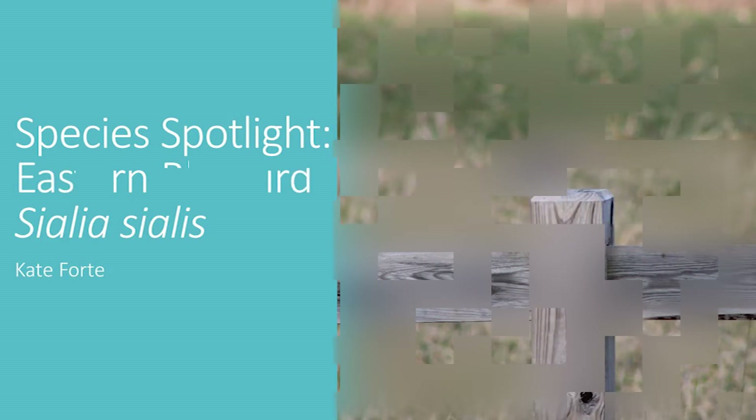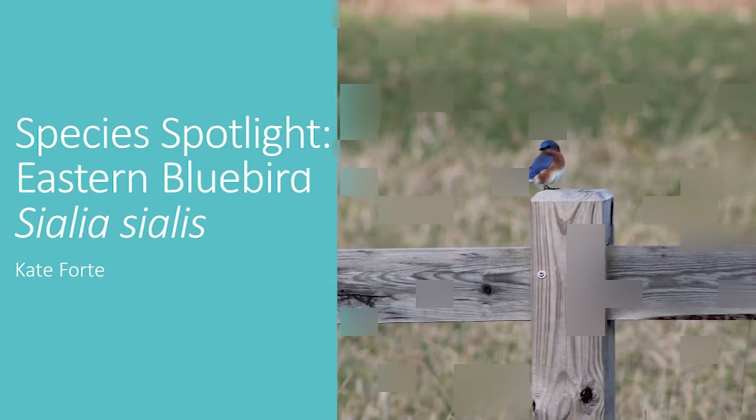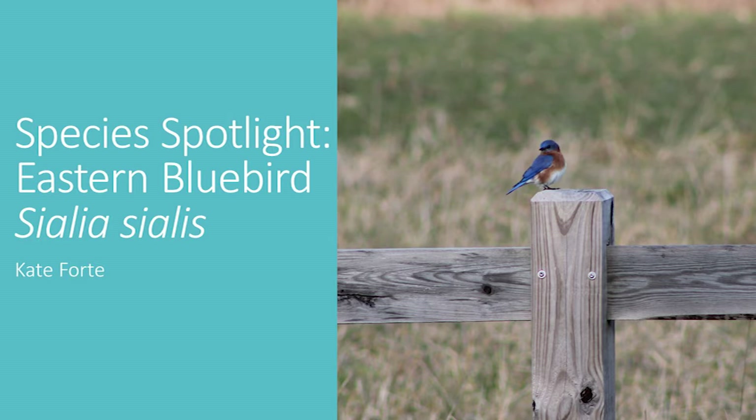Hello, and welcome back to Species Spotlight. This week, I wanted to highlight a bird that is strikingly beautiful year-round, the eastern bluebird.